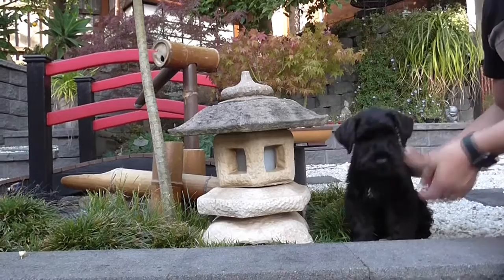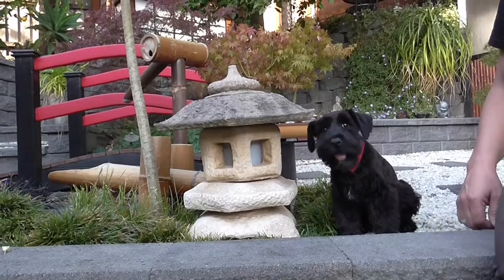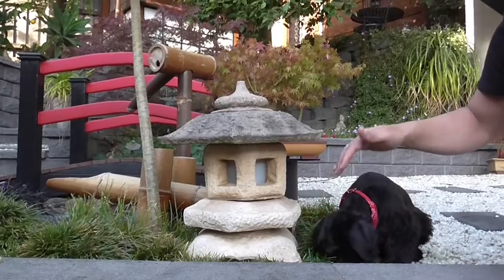Sit, Winston. Good boy — he's learnt how to sit. And now he's getting much bigger than he was, but almost as big as the lantern, which is good.